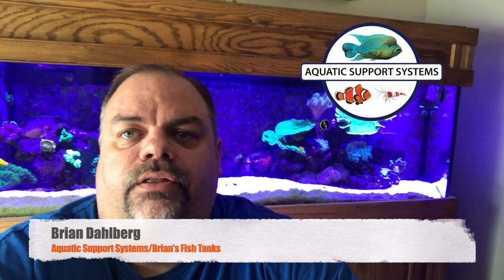So I thought I'd do a video on the 125 gallon reef tank, give you guys an update on what's been going on. Haven't done one in a while on this tank, just kind of let you know the ins and outs of it and what's been going on in the past months. Make sure that you go check out my website AquaticSupportSystems.com where I sell all sorts of aquatic products, foods, things like that, and if you're new to this channel I'd sure appreciate a subscription.